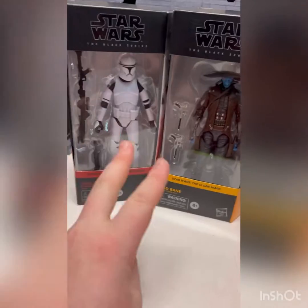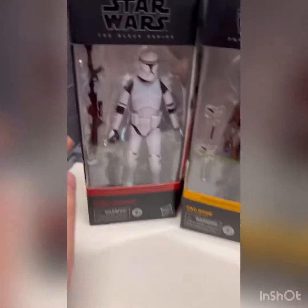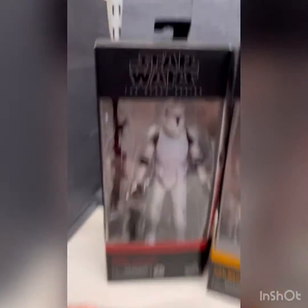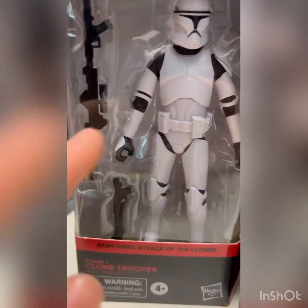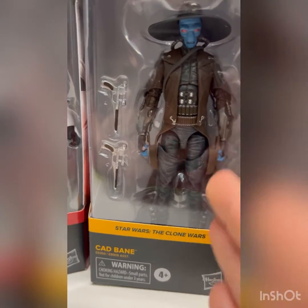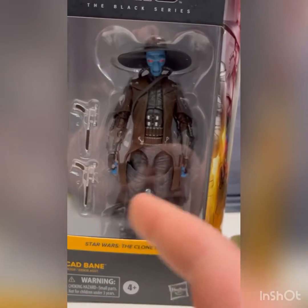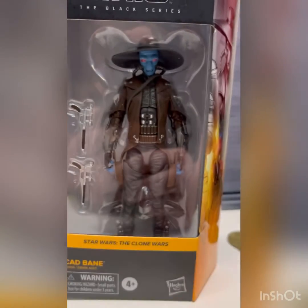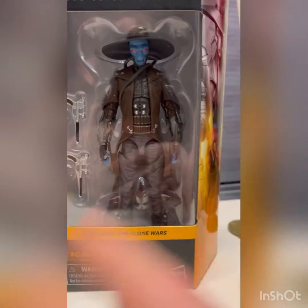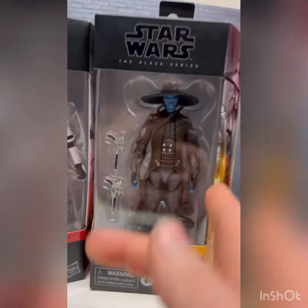Then two Clone Wars characters — never saw either one at retail. I do have a Clone Trooper; ordered him from somewhere, probably GameStop. Nice to have another one since I'm trying to only build clones. I also never saw a Cad Bane in person, but I do have one — the Hasbro Pulse exclusive, which was some kind of exclusive release for that platform.